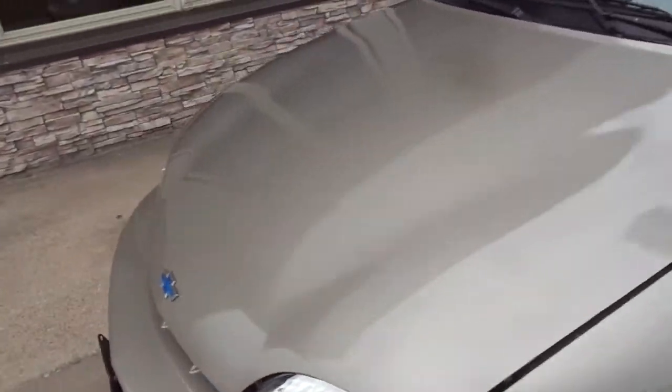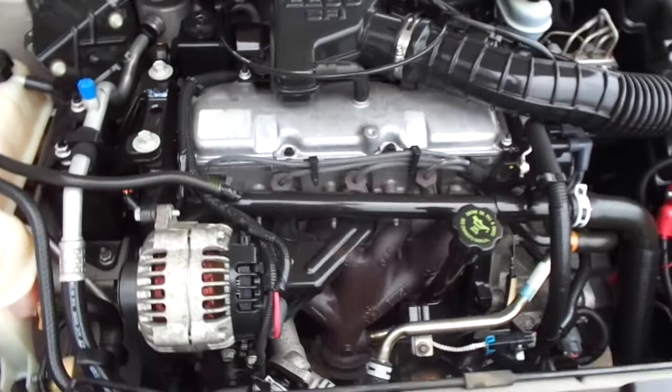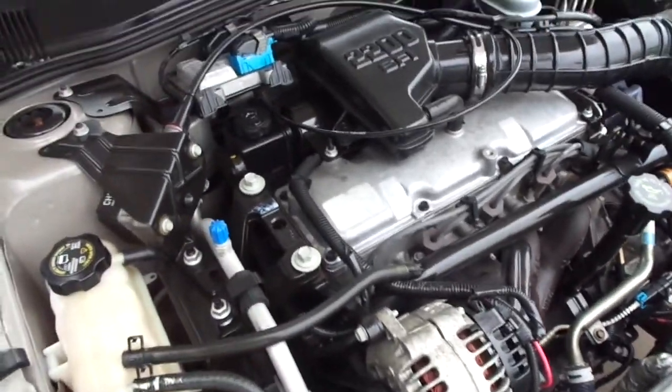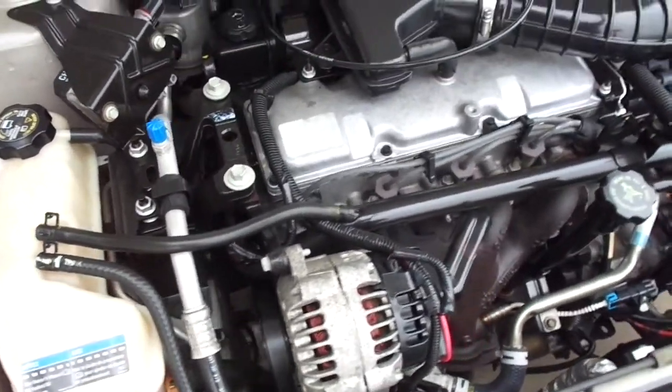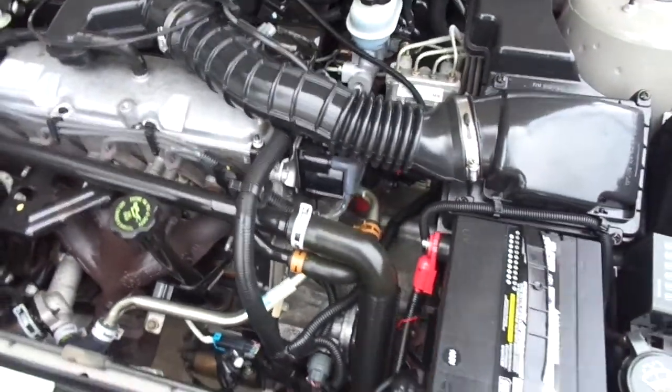This car has the four-cylinder engine — it's a 2.2 liter. Very nice under the hood, smooth running, no noises, no oil leaks. There's a new battery.